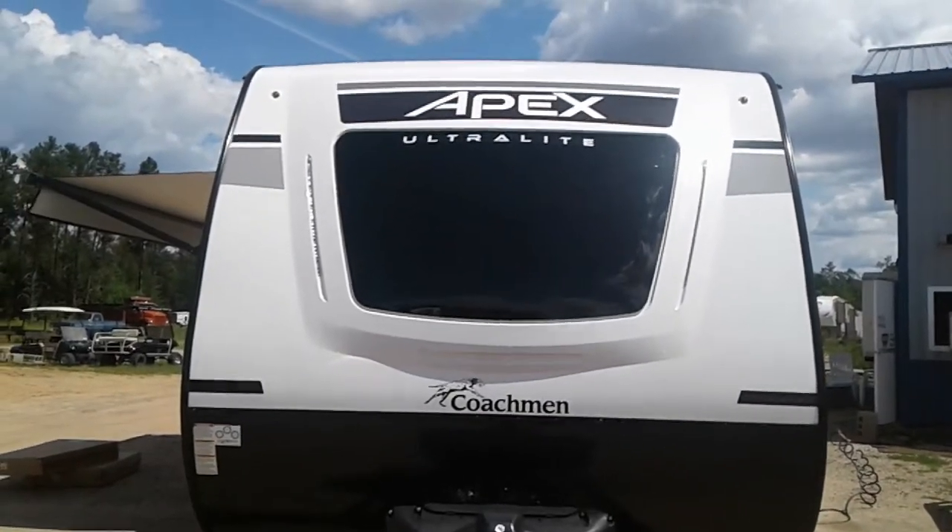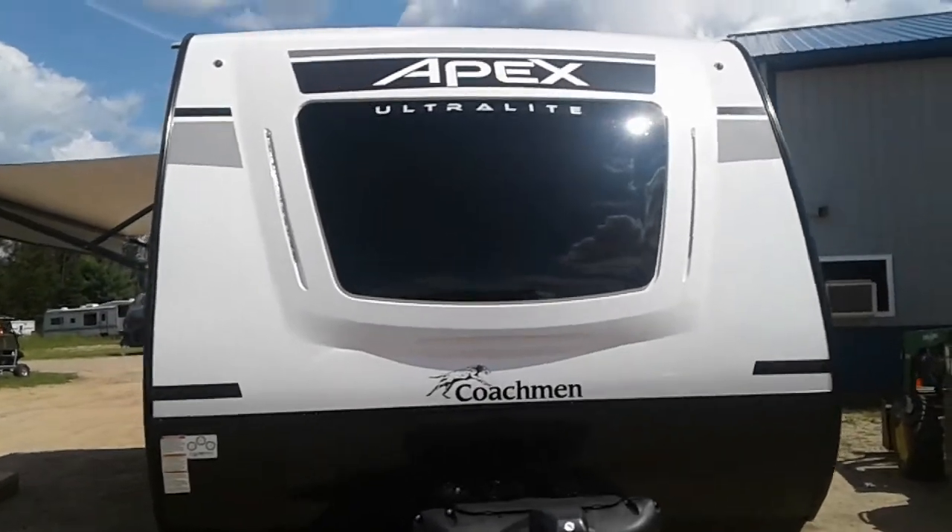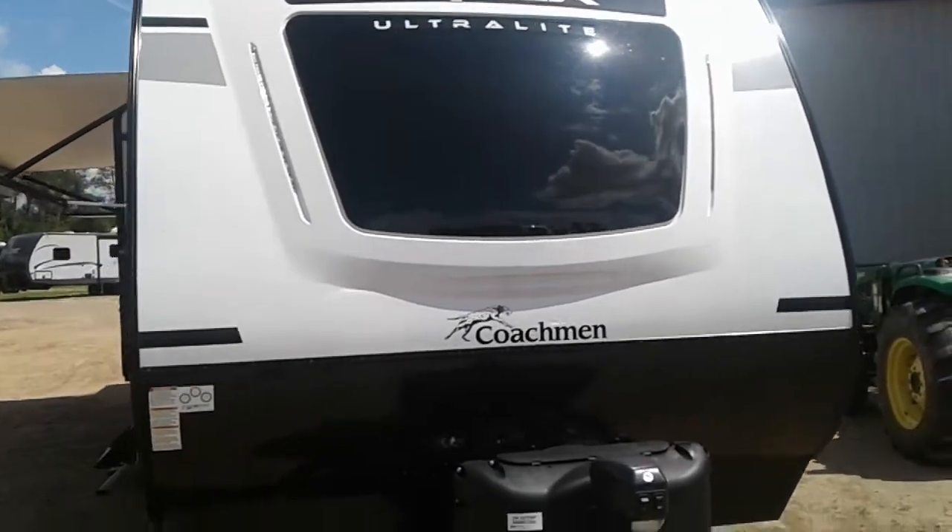Hi, this is Tim with Friendship RV. We've got a 2021 Apex Ultralight 293 RLDS.